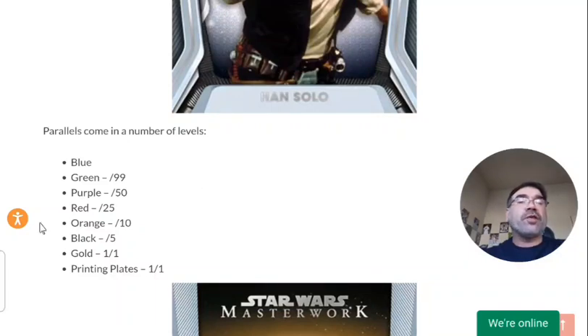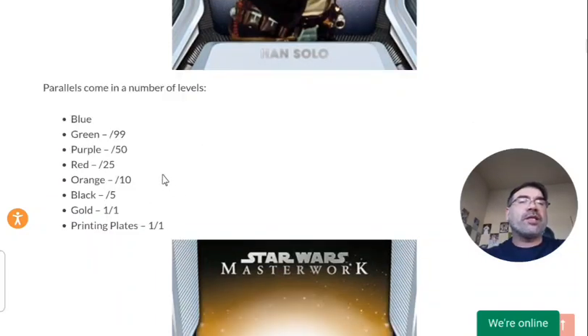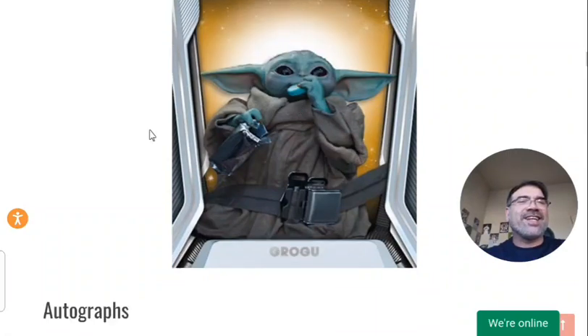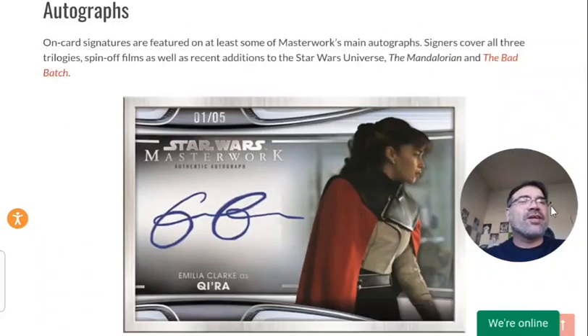The base cards feature eight different parallels, and this is actually one of my favorite parts about this set. I believe you get one blue parallel per pack, which is not numbered, but then every other card from the base set is numbered — green to 99, purple to 50, and so on. In the era of just mass production, it's nice to see something not have a million different variations. Another Grogu card here — you got to love that.